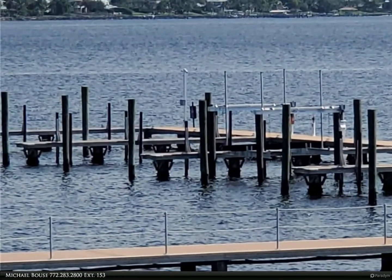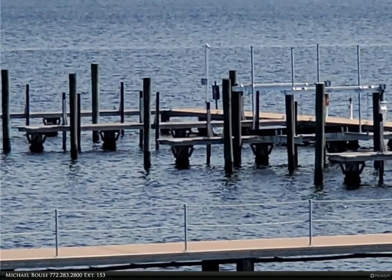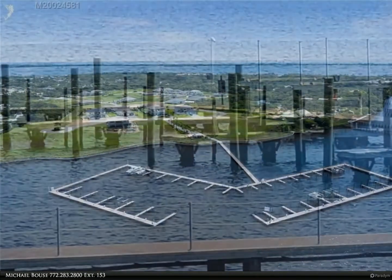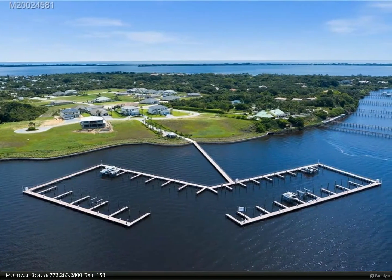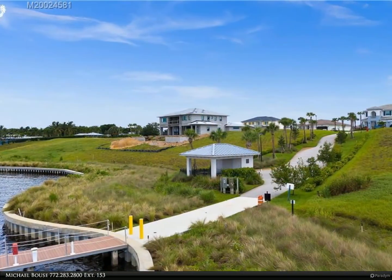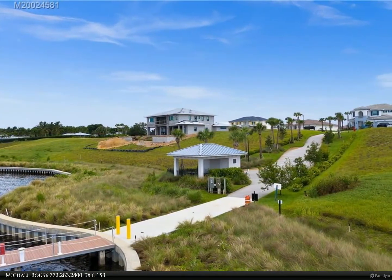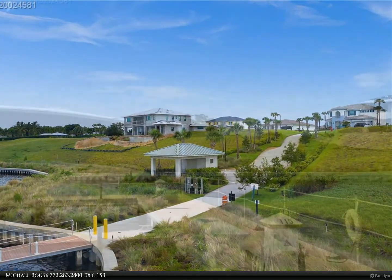In the community marina, the St. Lucie inlet is but four miles to the east. Langford Landing is a new gated community in Jensen Beach with great schools and so much close by — the Atlantic Ocean with its beautiful beaches, Indian Riverside Park, sailing center, downtown Jensen, and downtown Stuart is also close.